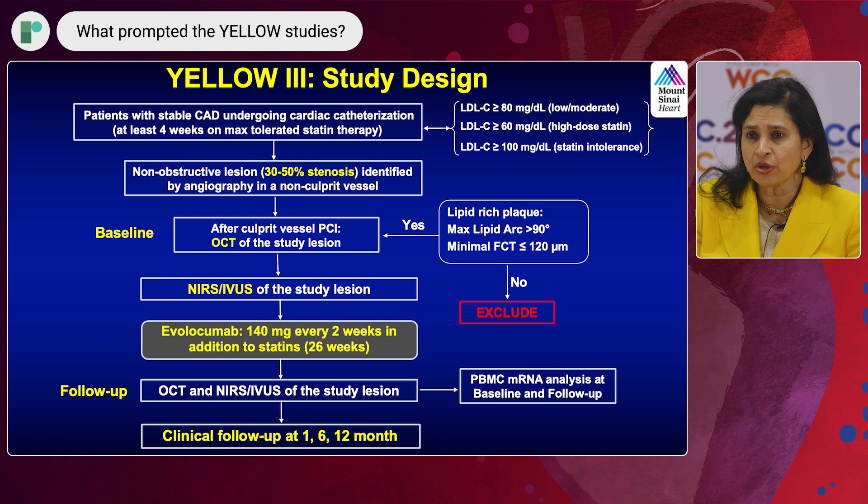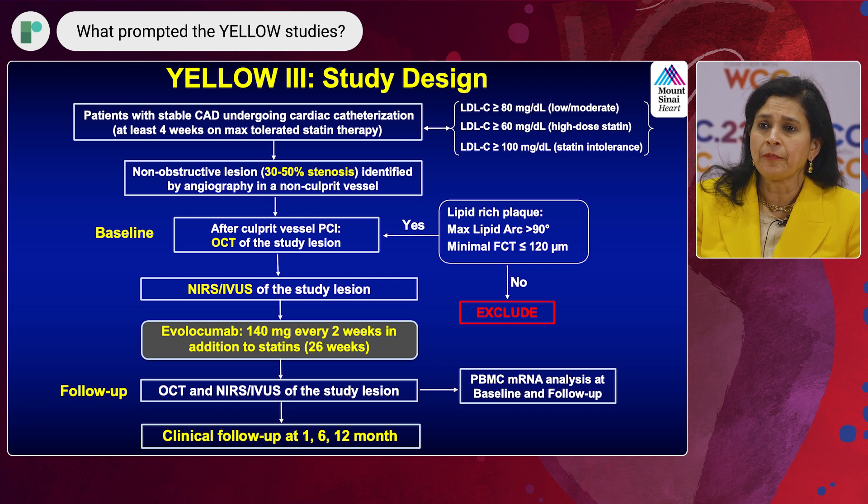Newer medications came to market and guidelines were changing — lower LDL is better. It went from 100, then to 70, now down to 55. With statin alone, not every patient group can achieve very low LDL, so we introduced PCSK9 inhibition using evolocumab. This time we enrolled non-obstructive patients because they needed to be on medication for a longer time — 26 weeks — which you cannot do with obstructive lesions. We performed OCT, NIRS with IVUS, and blood tests for genetic profiling at baseline and follow-up.